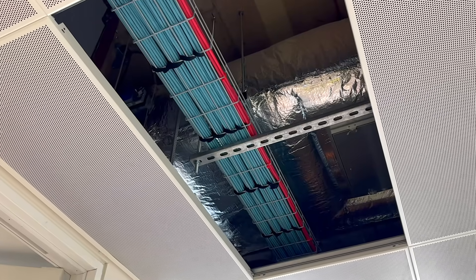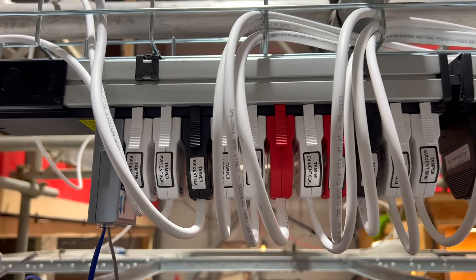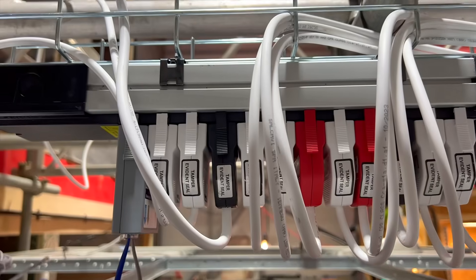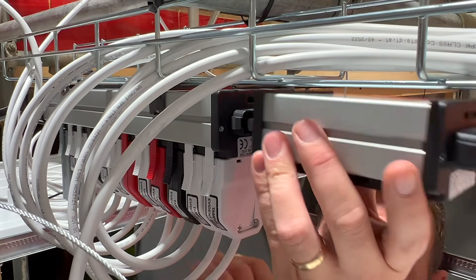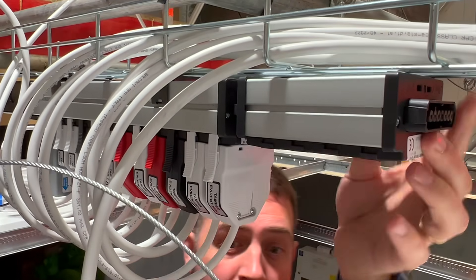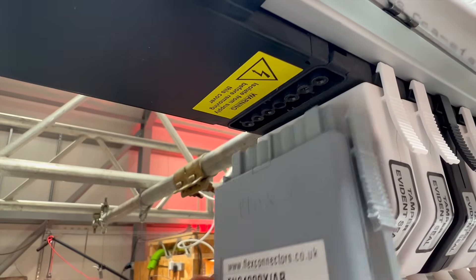Modern buildings rely on complex wiring systems. Offices, hospitals, transport hubs and schools all use modular wiring systems and plug-in control systems. These systems sit above escape routes and occupied spaces, which means the cables they use must meet strict smoke and fume limits. This is why Flex 7 only use low smoke, no halogen cable across their entire range of modular wiring systems — their lighting connection systems already meet the safety level expected for these environments.